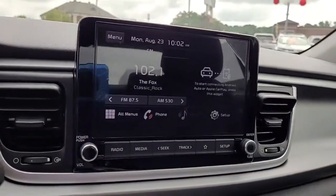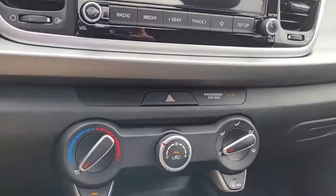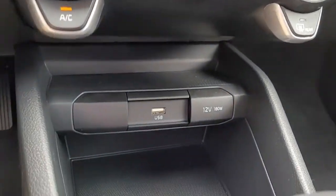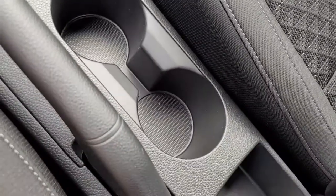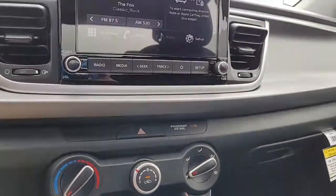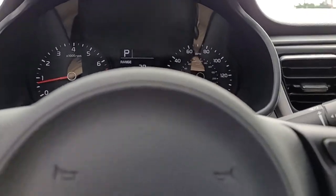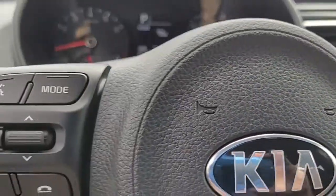It has a backup camera, and in the center console it is an AM/FM stereo system. I wanted to give you an opportunity there to hear the quality of the stereo sound.